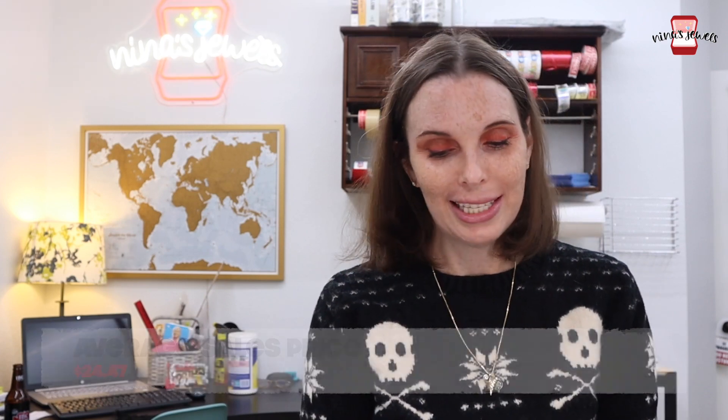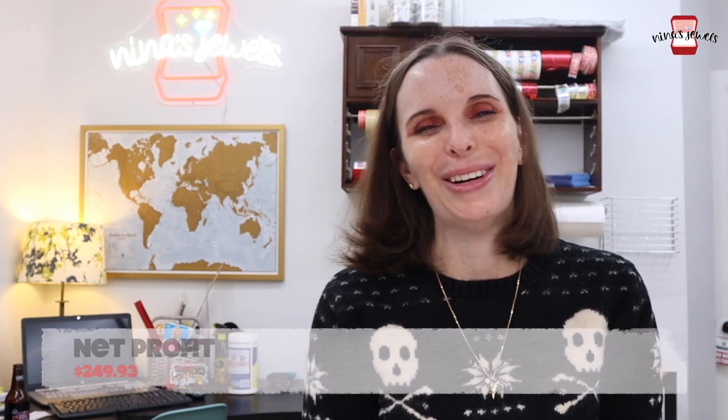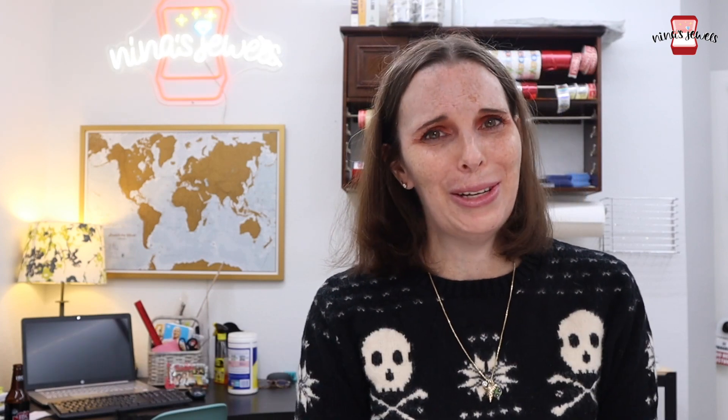That wraps up everything that sold this week. It was literally the worst week of our entire year, but sales have already picked up since we've been back. This week we had 19 sales at an average sale price of $24.47, totaling $464.94 in sales, with a net profit of $249.93. We did get to have a nice trip to Vegas though, and we have no regrets. Stick around for our Boss Reseller Remix recap coming up next!